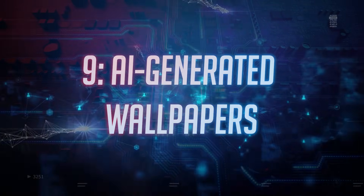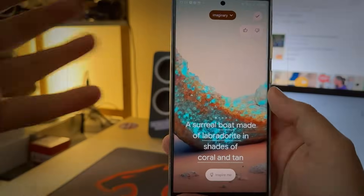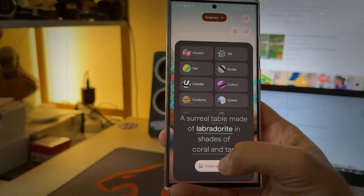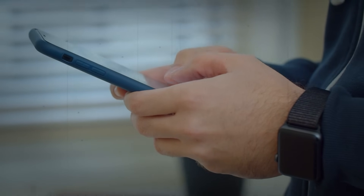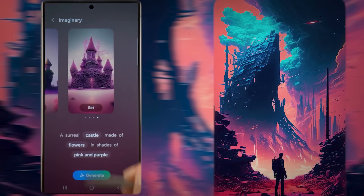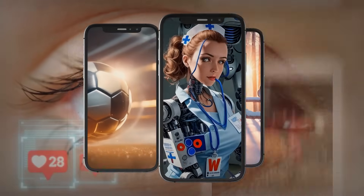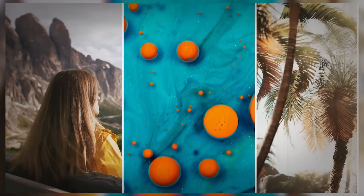Number 9. AI-Generated Wallpapers. The Galaxy AI introduces a feature called AI-Generated Wallpapers, which offers themed prompts for generating unique wallpapers. These prompts serve as creative cues, inspiring users to explore various customization possibilities and craft wallpapers that reflect their individual preferences. With a diverse range of themes available, users can unleash their creativity and personalize their device's aesthetics according to their mood, style, or interests. Moreover, the AI-Generated Wallpapers feature adds a dynamic element to the user experience by providing an ever-evolving selection of backgrounds.